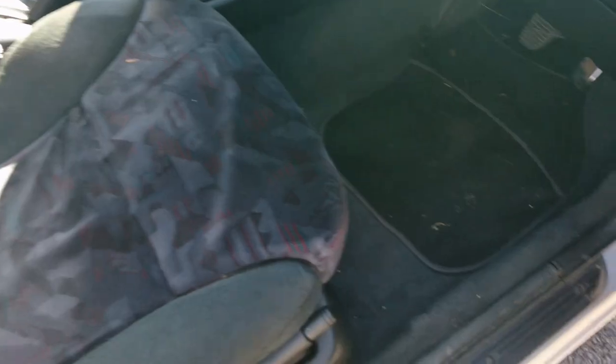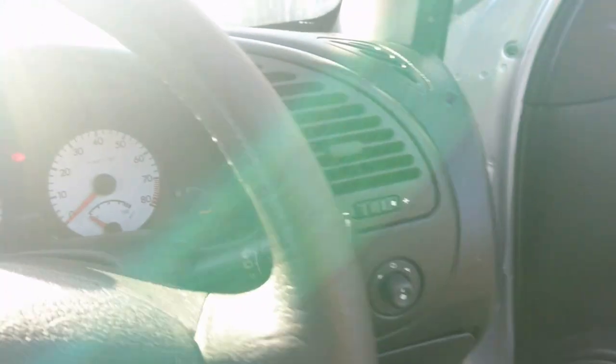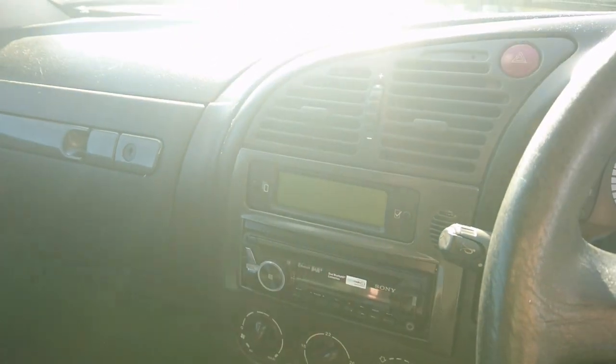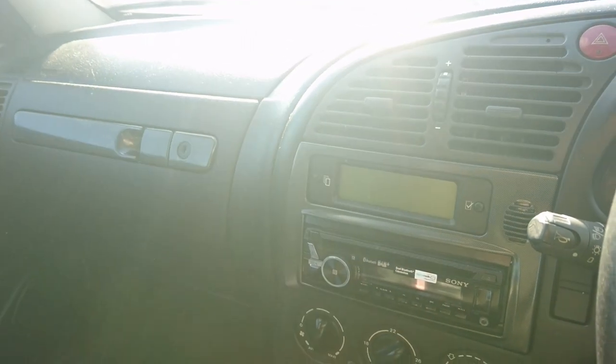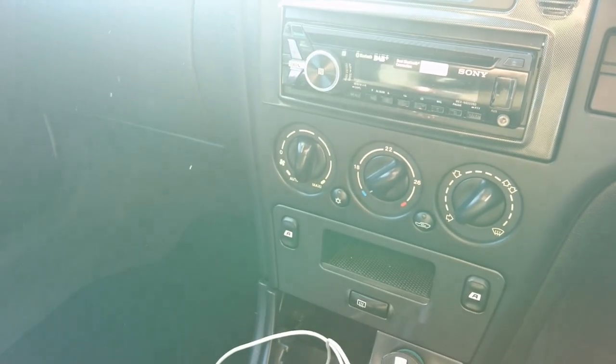Quite jazzy seat fabric. Interesting seat height adjuster on these ones — very kind of circa 2000 fabric. Dashboard's very, very plain in this car. Very plain indeed. There's nothing sort of particularly fancy in here.